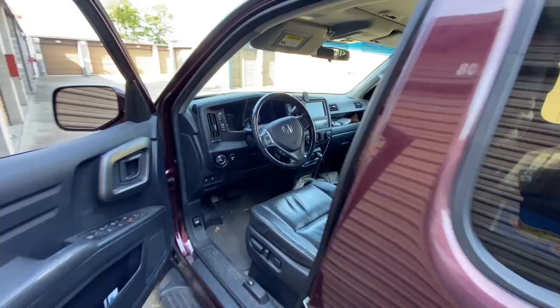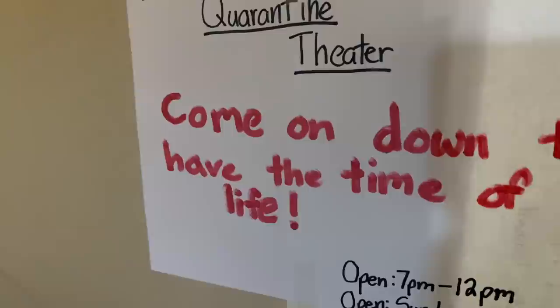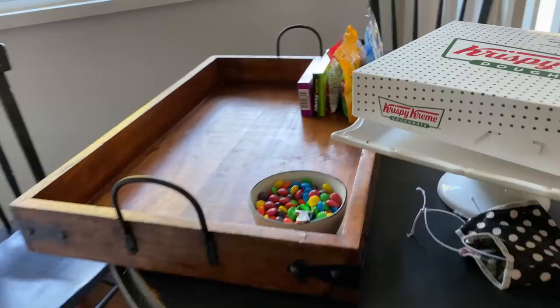Alright, I just got home a little while ago and just want to show you what my 12-year-old's been working on today while I was out at the storage locker. Here's what she set up for tonight's festivities. Now showing Parent Trap. So apparently this is a movie theater now. Camille's Quarantine Theater. Come on down to have the time of your life. It's blocked off right here. You have to come in through the kitchen. There's the candies all ready for tonight. Popcorn's ready to go. It's even assigned seating tonight. Look at that. That is hilarious.